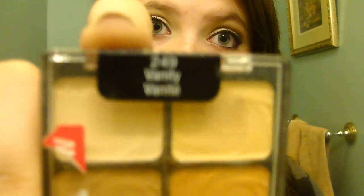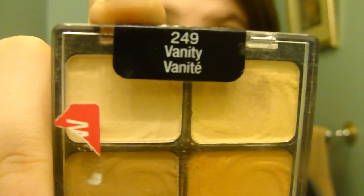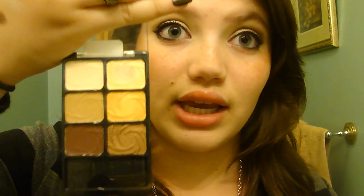Almost done — next is the Wet n Wild Color Icon Palette in Vanity. I really love these. They're awesome neutrals, super pigmented. I love them for every day. The mattes are not chalky at all, they're buttery and easy to blend. I'm loving this crease color which is a deep chocolate brown, and I love this gorgeous gold and the highlight, which you can also use as a face highlight. They're all really pigmented — I already have them swatched on my hand from when I filmed this before.